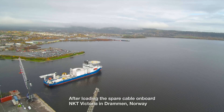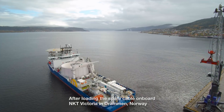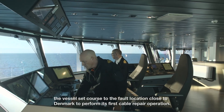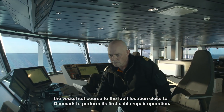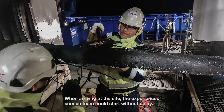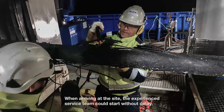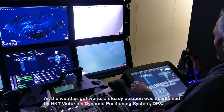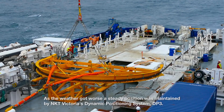After loading the spare cable onboard NKT Victoria in Drammen, Norway, the vessel set course to the fault location close to Denmark to perform its first cable repair operation. When arriving at the site, the experienced service team could start without delay. As the weather got worse, a steady position was maintained by NKT Victoria's dynamic positioning system, DP3.